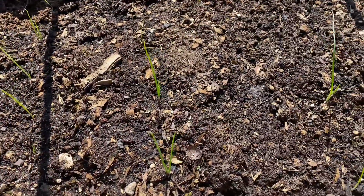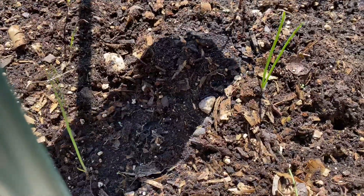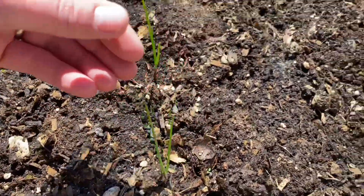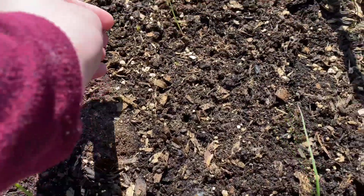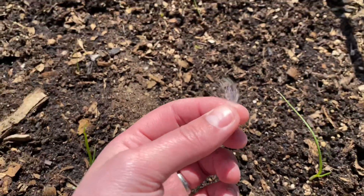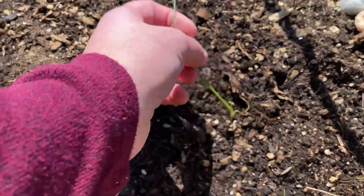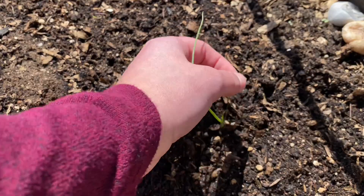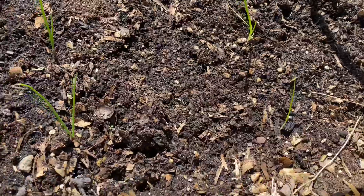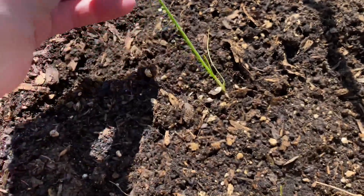Next to those, I have my onions. They're doing all right — no real gigantic growth spurt, but they're alive, so that's good. These little seeds, I gotta catch them before they sprout. They can be gnarly. But look at these onions — they're not amazing, but they are green and they are still standing upright.